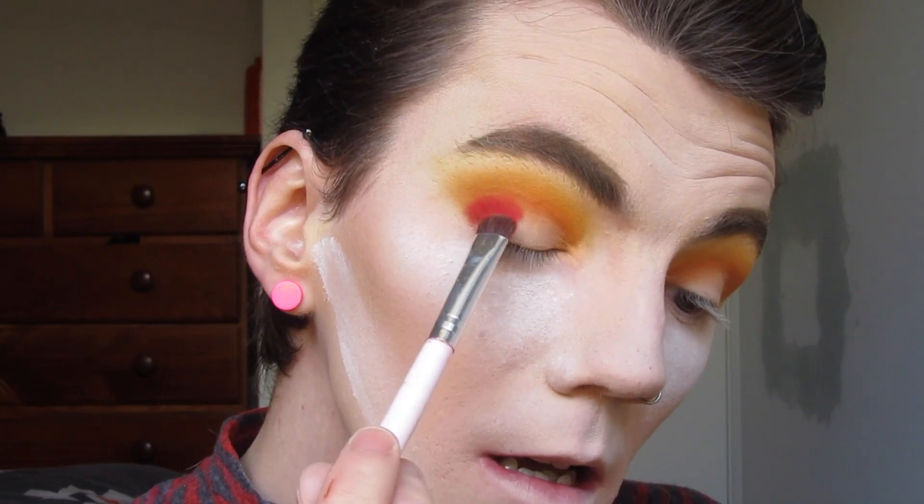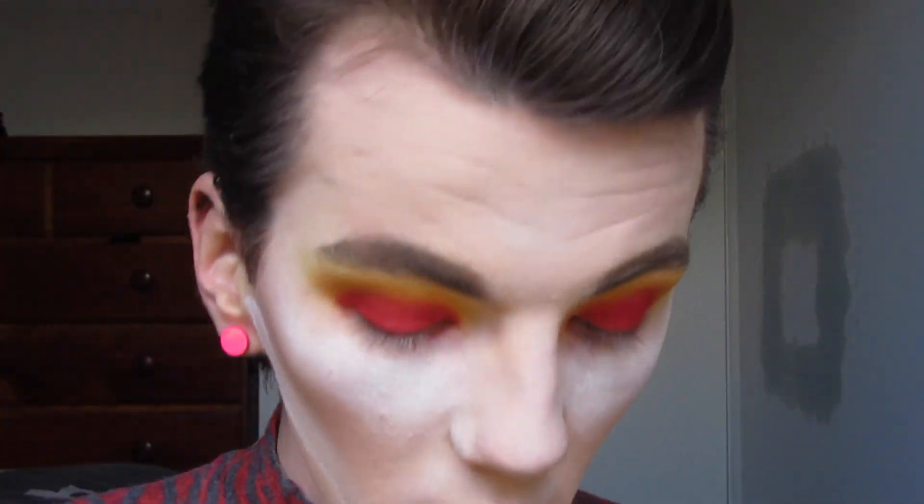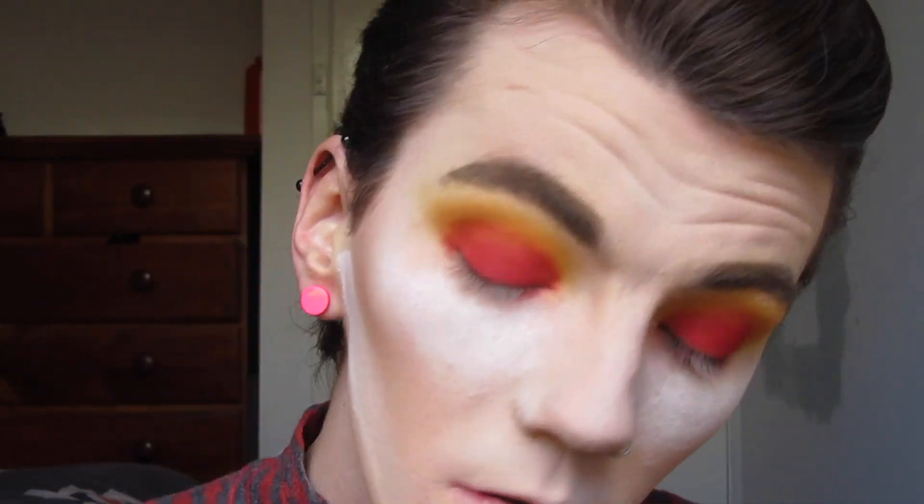Now that the orange is laid down, we're going to go in with a red. I'm going into the Blood Sugar palette — this has the best red eyeshadows — and I'm going into the shade Cherry Soda. I'm actually going to be stamping this color in as opposed to swiping and blending because this color is so pigmented it's no joke. The orange seems to be getting a little lost, so to blend out this red I'm going to go into the Huda Beauty Desert Dusk palette with the shade Blazing — it's a slightly darker orange — and blend that in.